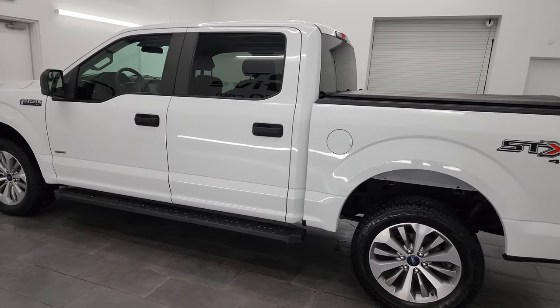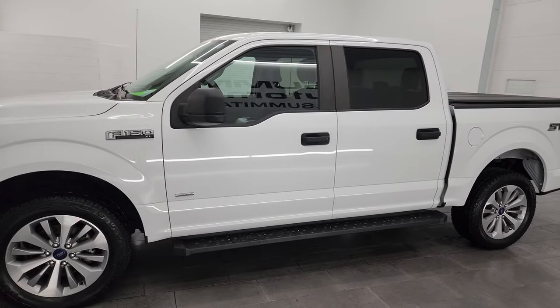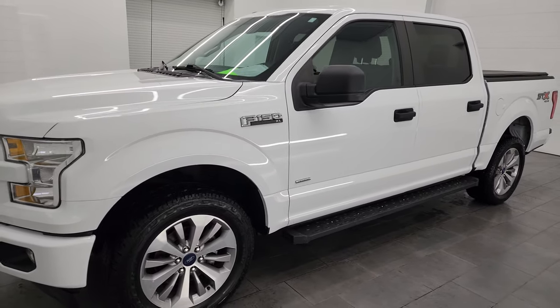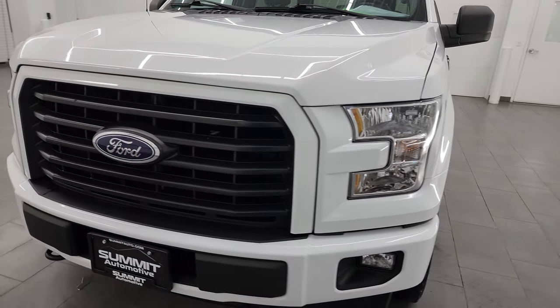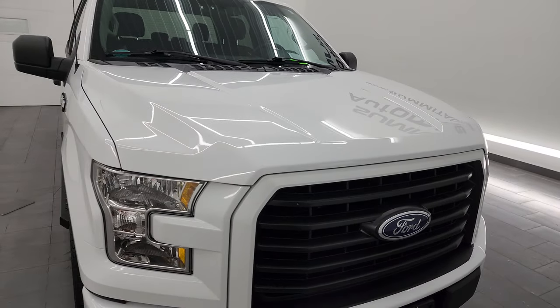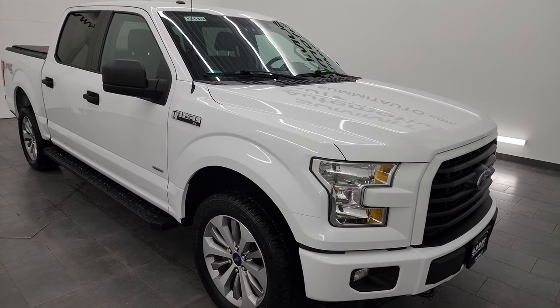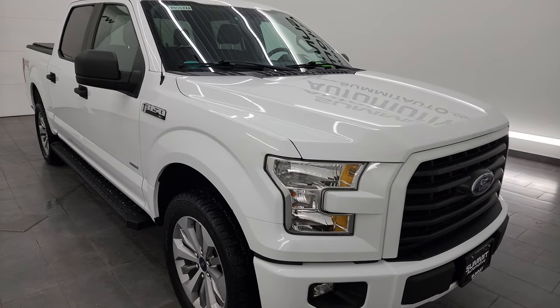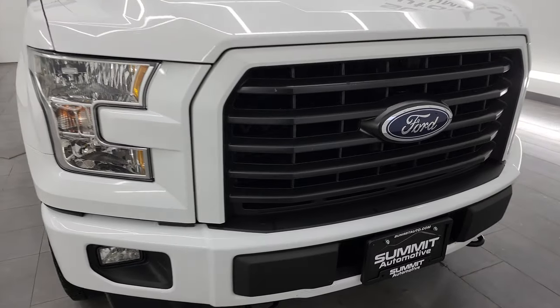This 2017 Ford F-150 XL STX has the 2.7 liter V6 EcoBoost engine that puts out 325 horsepower, paired up with the 6-speed automatic transmission. This truck has been fully safetied and inspected by our service shop, has a fresh oil and filter change, all the fluids have been checked and topped off per the state of Wisconsin inspection process, and this truck is 100% ready to go.